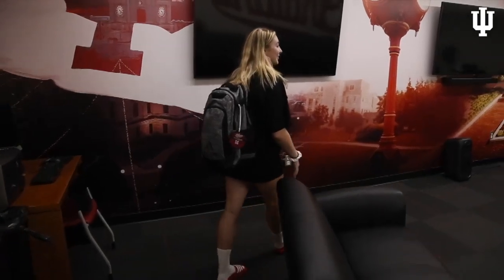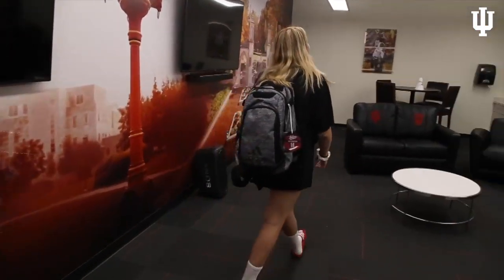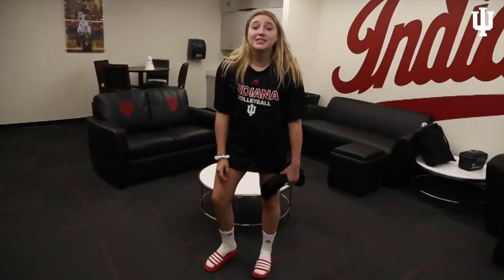Welcome to our lounge. This is where we all come together as a team before and after practice. We're always talking, we'll sometimes watch TV. We have really nice screens here, we play music, and this is where we get hyped and excited for matches.